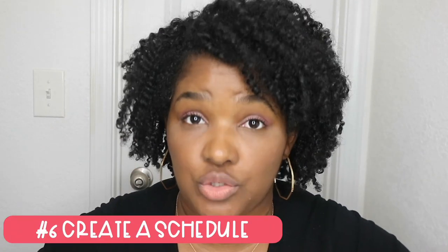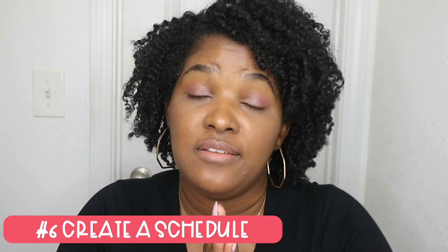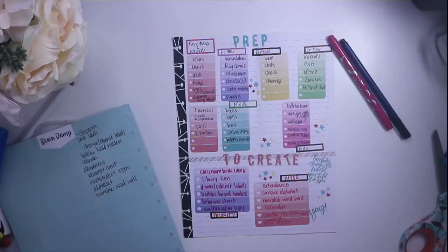Tip number six: schedule. So when you left Kim's channel, she told you that you needed to create a checklist. Well, tip number six is to create a schedule. You have a list of all the things you have to get done, so you need to schedule when you're going to do those things. Dedicate a day — or half a day — to something on your checklist, because you cannot do it all in one day. And this leads us to tip number seven.